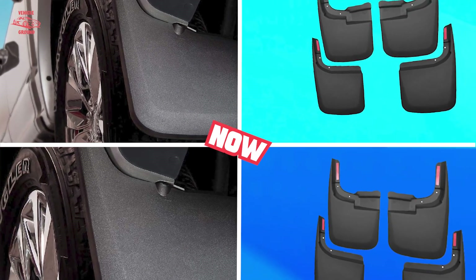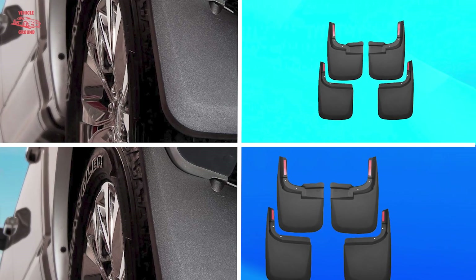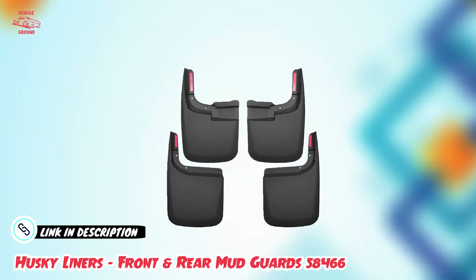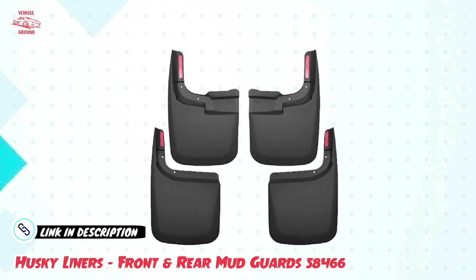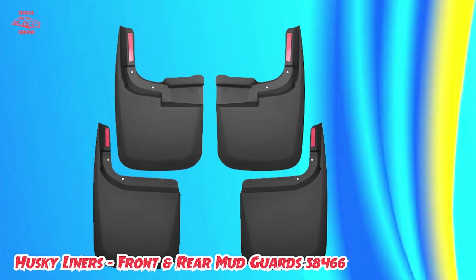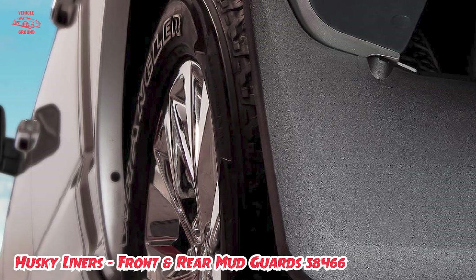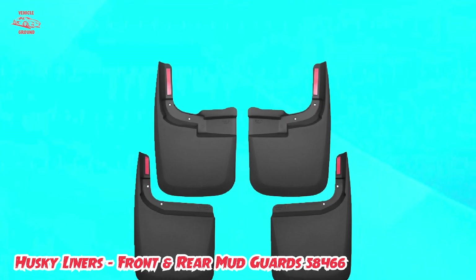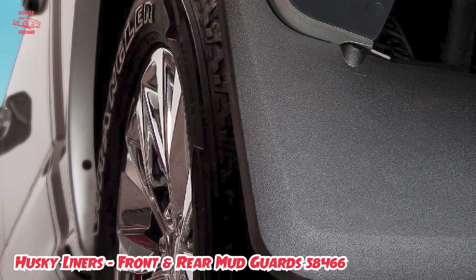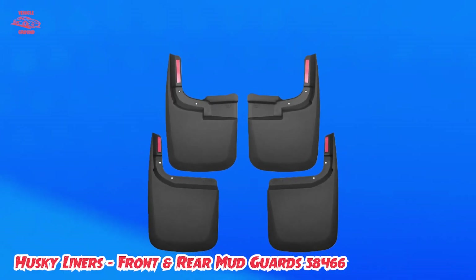Number three is held by Husky Liners Front and Rear Mud Guards 58,466. These are an excellent choice for top-quality protection for your vehicle's wheels and body. Made from durable and flexible materials, they provide maximum coverage and resistance against mud, debris, and other road hazards. They are also easy to install with no drilling required, making the process quick and hassle-free. These mud guards are custom-fit to specific vehicle models, ensuring a perfect fit and enhanced protection. With a sleek and stylish design, they add an attractive and functional touch to any vehicle, keeping it safe and clean in any driving condition.